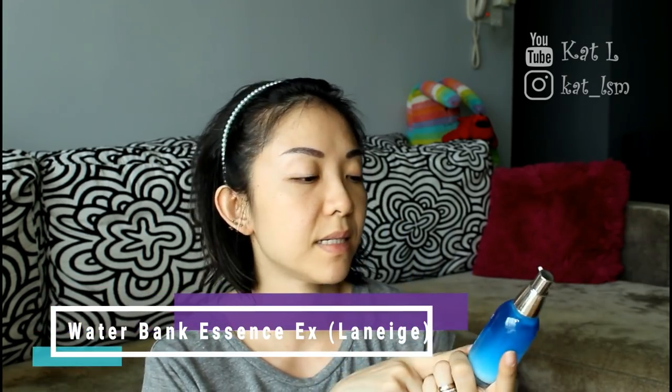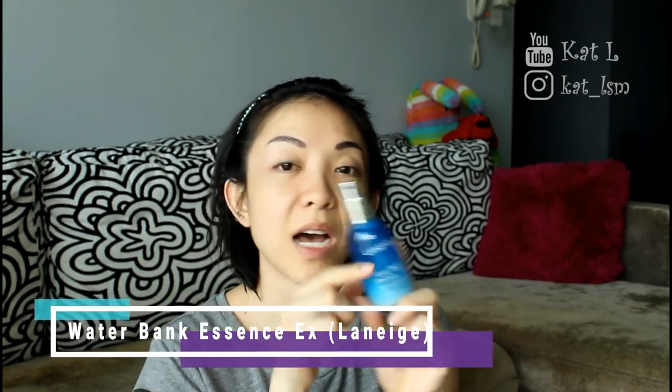Next is my moisturizer. Because it's still daytime, I'm using the Laneige Water Bank Essence EX — the extra one. It looks as if it's full but there's actually just a little bit left. I'm not repurchasing immediately because I have other ones. I'm using this mixed with a drop of the Sisley oil, and I like it like that.